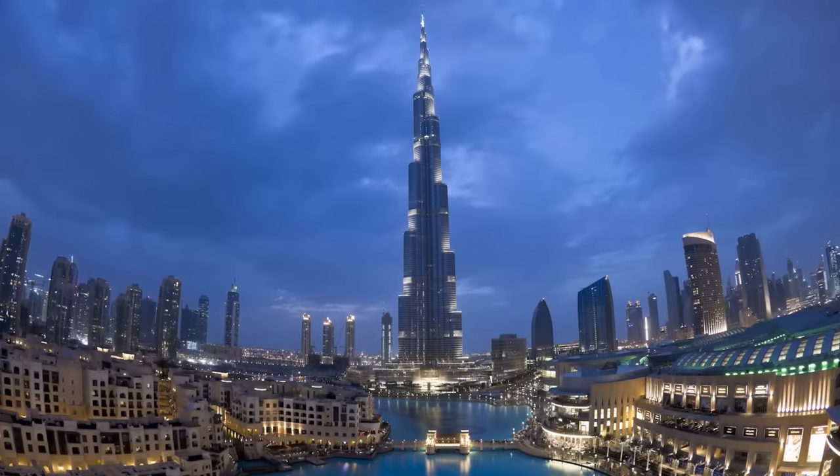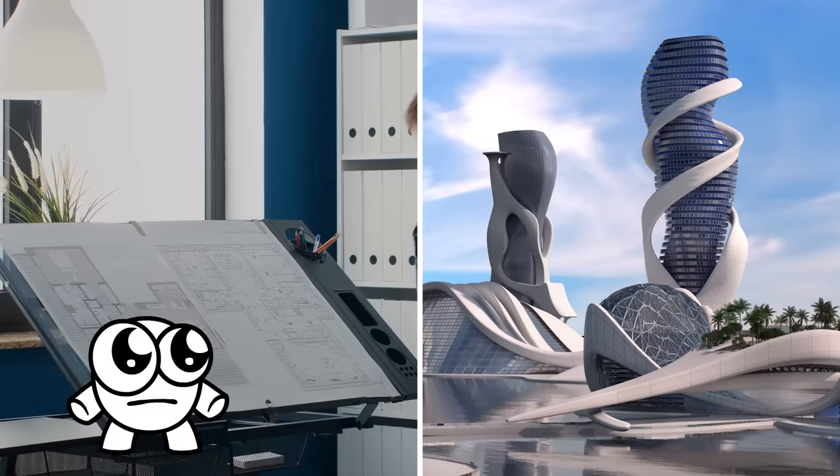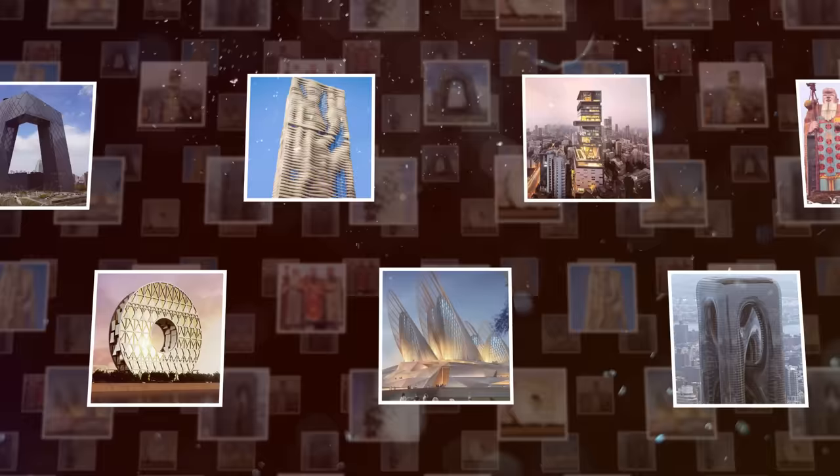While most modern skyscrapers look tall, boxy, and dull, architects and developers are constantly coming up with increasingly crazy concepts so that their buildings will stand out from the crowd. From rotating towers to Death Star designs, let's take a look at some of the strangest skyscrapers you'll ever lay your eyes on.